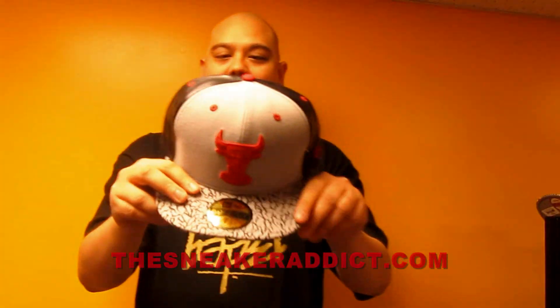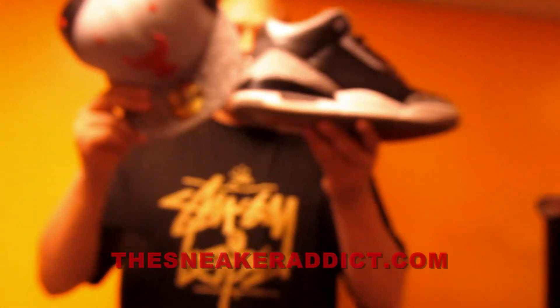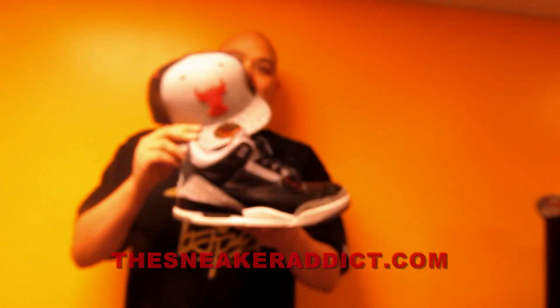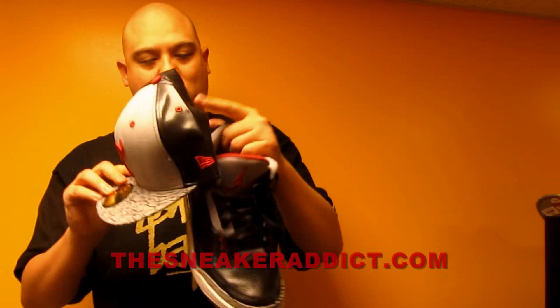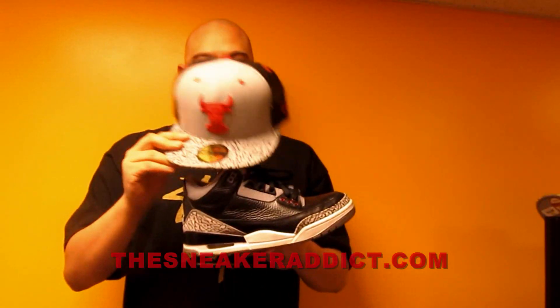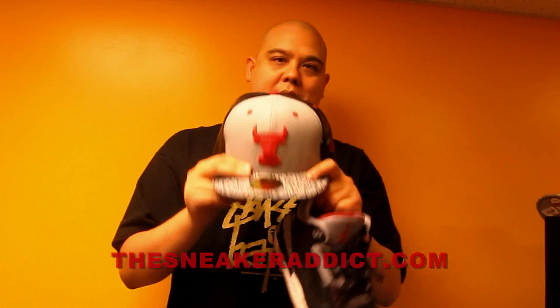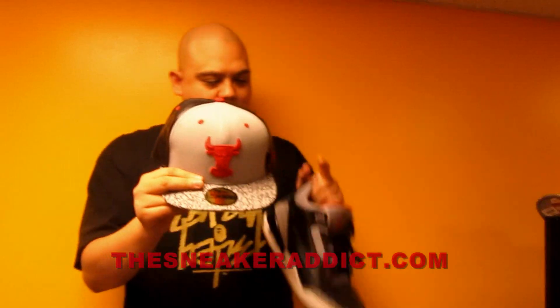First, we got a Chicago Bulls hat with the elephant print over here. Definitely will look really nice with this sneaker right here. It's got a gloss over here, like the leather over here too. This is a winner right here. So if you're looking for the right fitter to match these, you ain't going to find a better fitter than this hat right here.